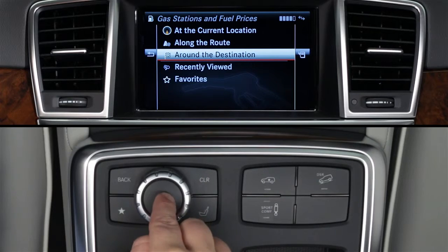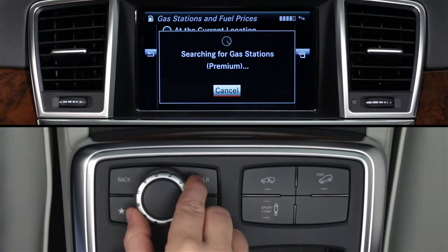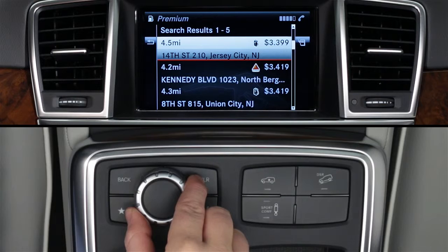Now perform a search by any of the criteria. A list of gas stations will appear, five per screen.